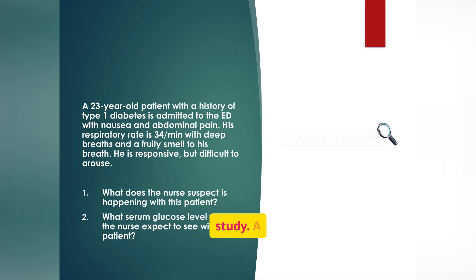Let's consider a case study. A 23-year-old patient with type 1 diabetes presents with nausea, abdominal pain, and rapid breathing. The combination of symptoms — nausea, abdominal pain, deep rapid breathing, and the history of diabetes — strongly points to DKA. Rapid assessment and treatment are essential to prevent worsening acid-base imbalance and potential coma.